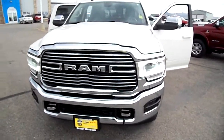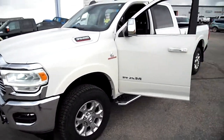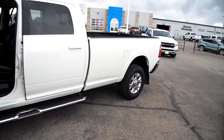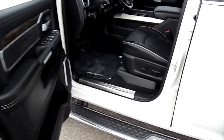...this 2019 Ram 3500 heavy duty crew cab long box, Cummins diesel, Laramie — of course that means leather inside. It's a long box, but we're going to tell you why this would be a great truck for you to put a flatbed on, here in just a moment. First of all, let's do the important stuff.